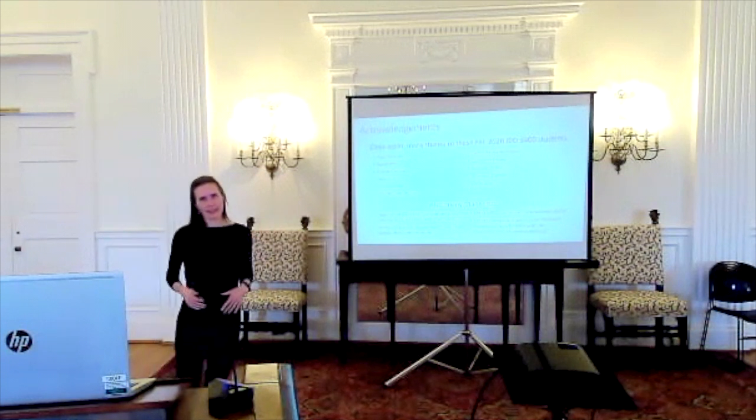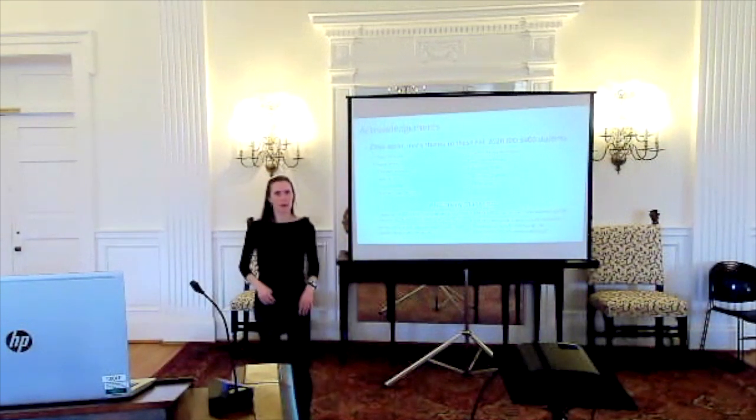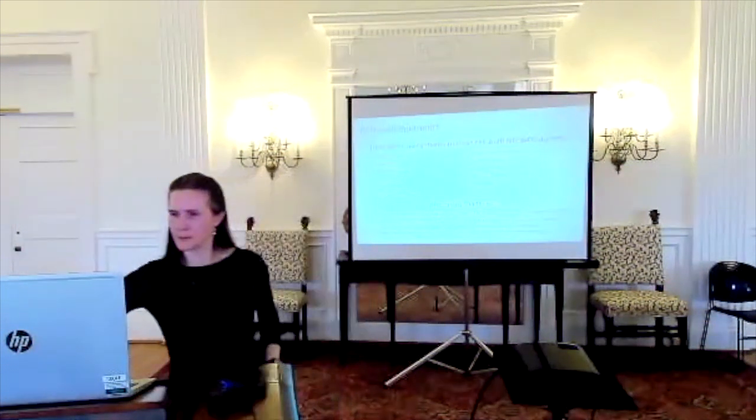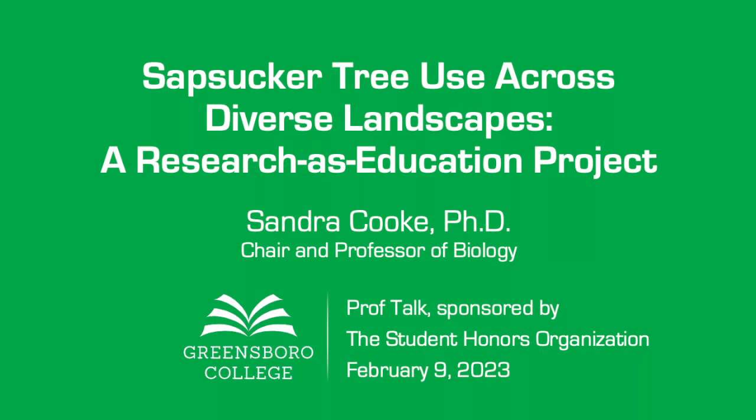But yeah, I think that's it. I want to once again thank the students who helped me pilot the project, and I'm happy to take any questions. Thank you.